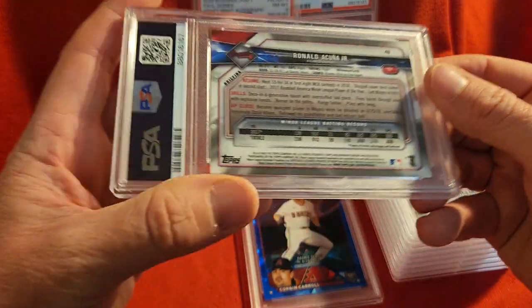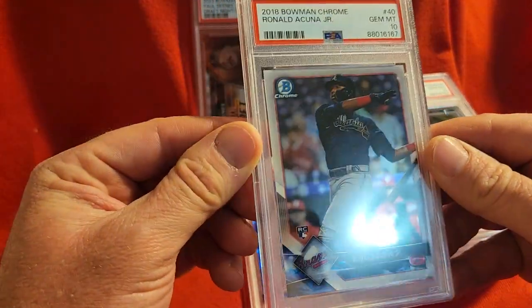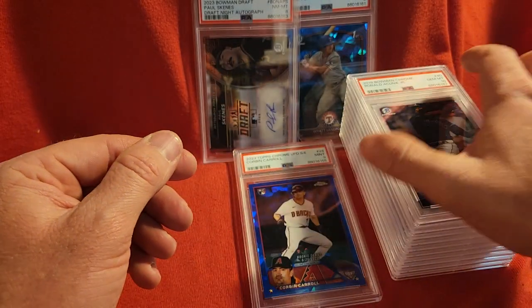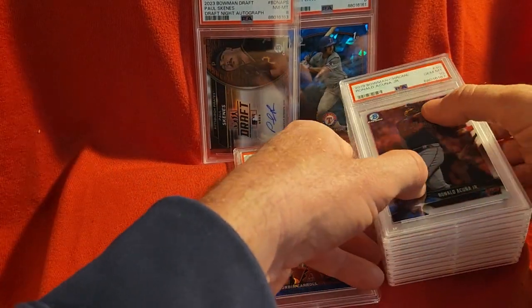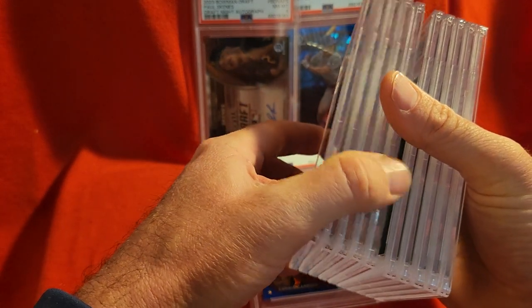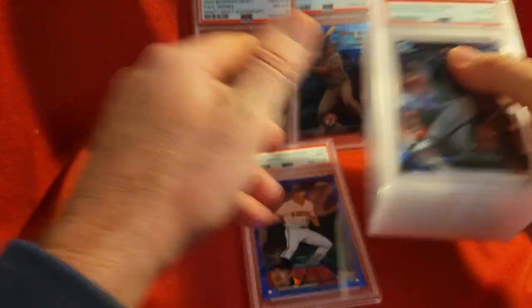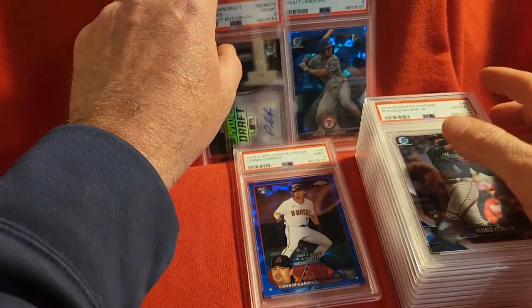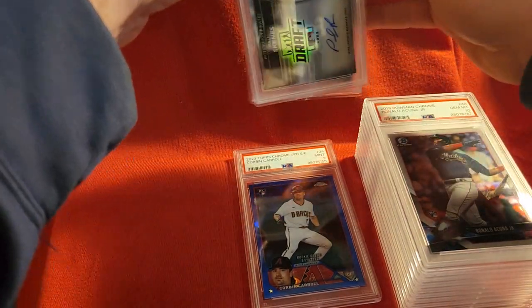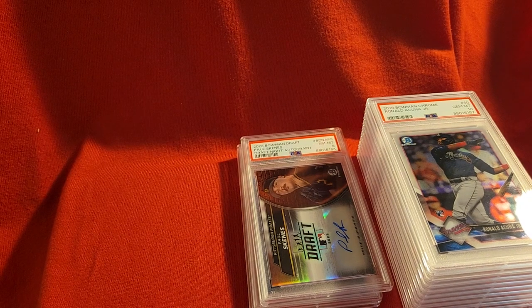From 2018 Topps Bowman Chrome. So that is it — we got ten tens, one nine, and two eights. Not a bad little submission there. Thank you all for stopping in and until next time, catch you all later, OG crew, catch you later.